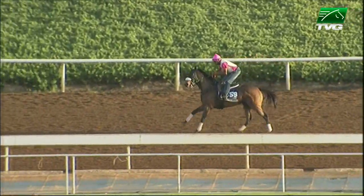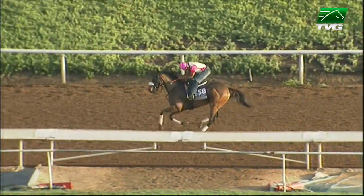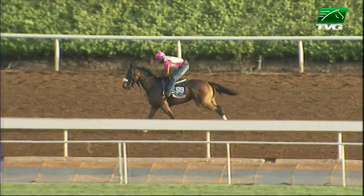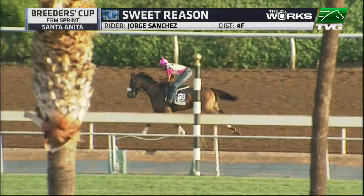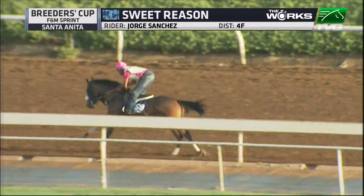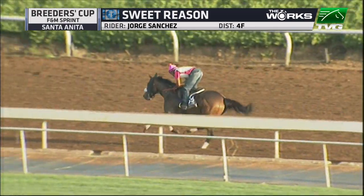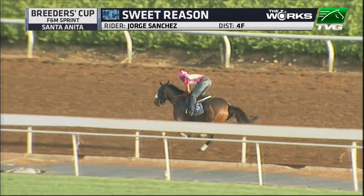Here is Sweet Reason working this morning out at Santa Anita, going half furlongs with Jorge Sanchez aboard. I've been anxious to watch this filly work — she's extremely talented. I think she's very good at one turn, and we're watching this for the first time. It looks like the exercise rider was anticipating her to be aggressive from the get-go, just trying to make that transition into the workout nice and smooth.